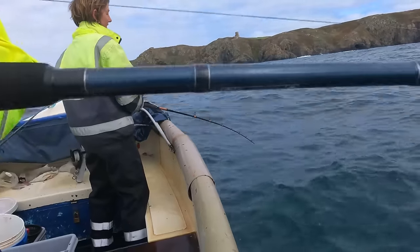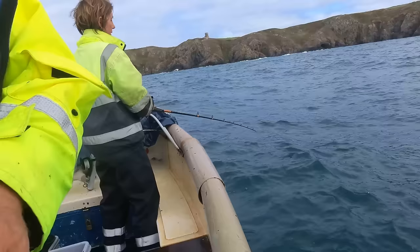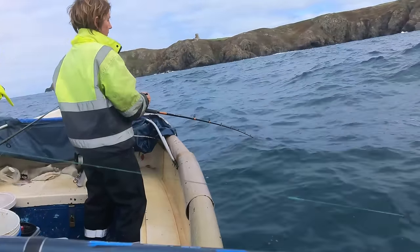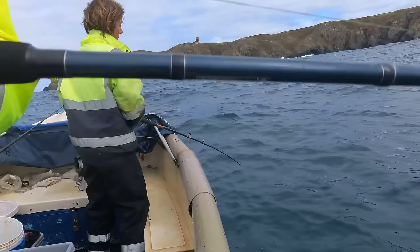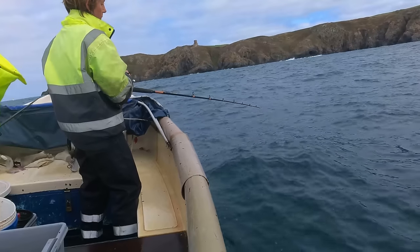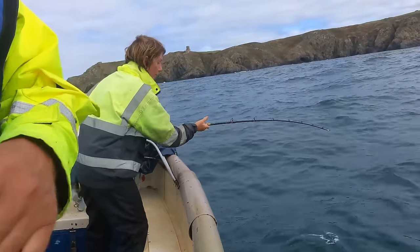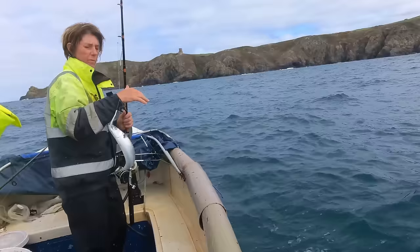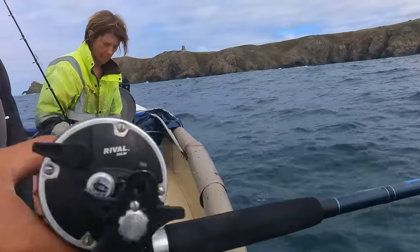This is the giant mackerel spot - this is where you get the two-pounders sometimes. They haven't shown much lately in the last few years, there's been some big ones. Is it going to be the two-pounder? Well, it's half decent - there's no two-pounder there but it's a decent one.